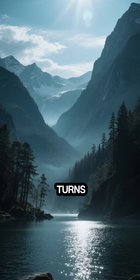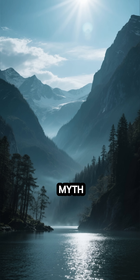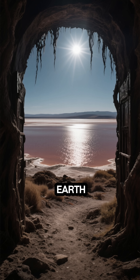Have you ever heard of a lake that turns animals into statues? It sounds like something out of a myth, but it's real. Welcome to Lake Natron in Tanzania, one of the most serene and deadly bodies of water on Earth.